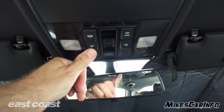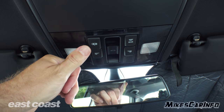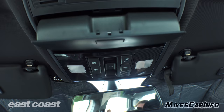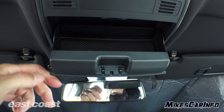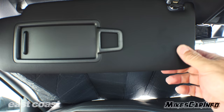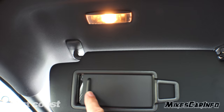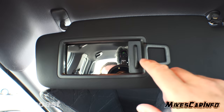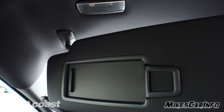The rearview mirror has a manual day and night mode. You have some map lights, rear lights, and you can have all the interior lights turn on with the door if you have that activated. The sunroof control is up here — we'll get to that in a minute. There's a place to put your sunglasses with a rubber lining. The visor has a textured vinyl wrapping with a little clip — open it up and you have a mirror with a light that turns on when you open the mirror, and it will eventually turn off automatically so it doesn't stay on all the time without you knowing.